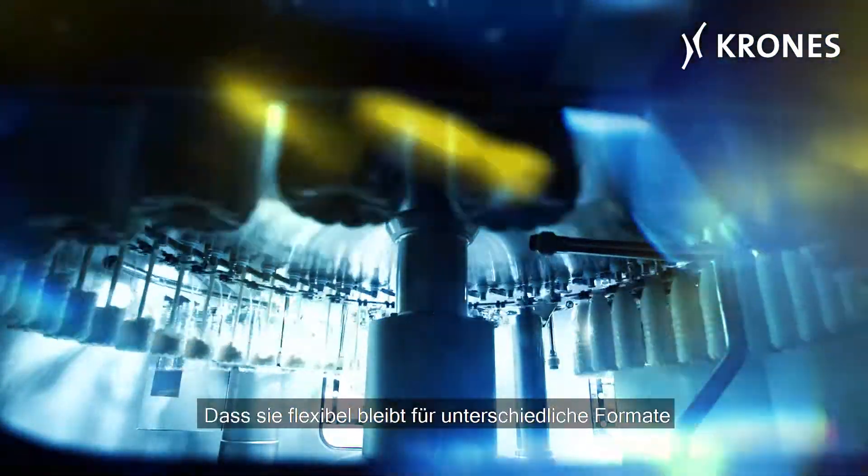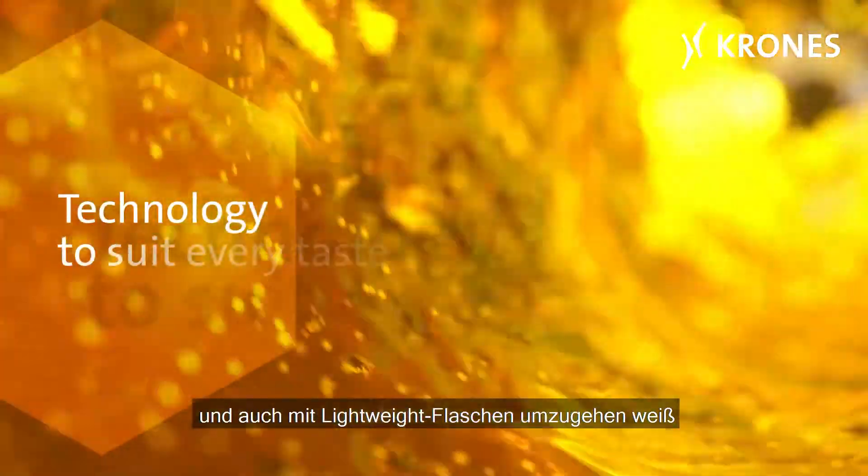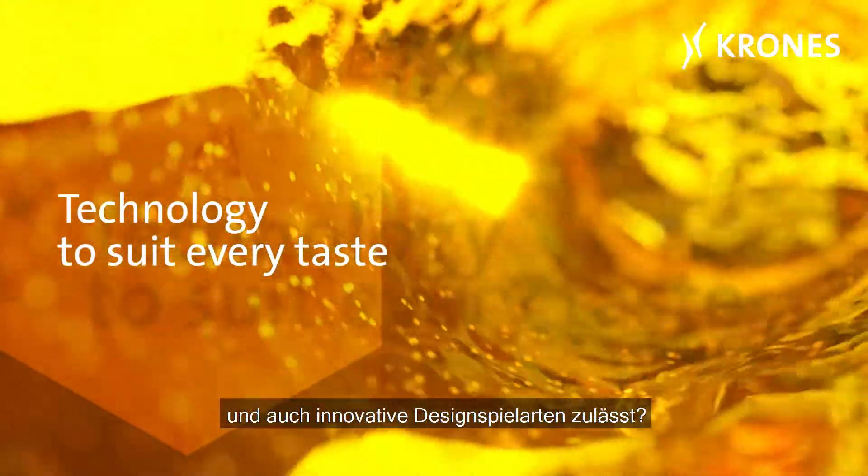That it remains flexible for different formats, knows how to treat lightweight bottles and also allows for innovative design variations.